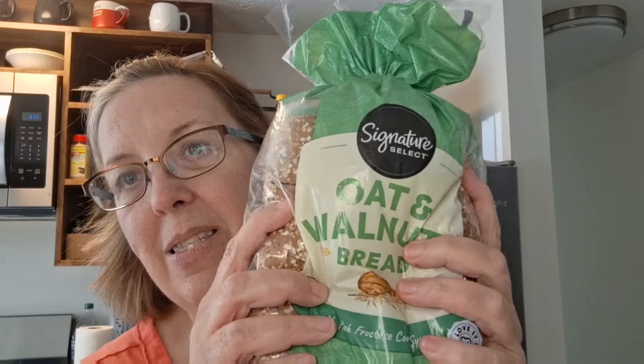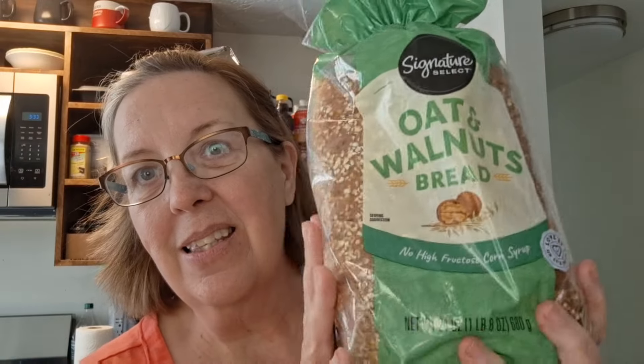For bread, I got this oat and walnut bread — it feels really soft and nice, so that looks good. I also have a bag of oatmeal. I love my oatmeal, so I was happy to have that.